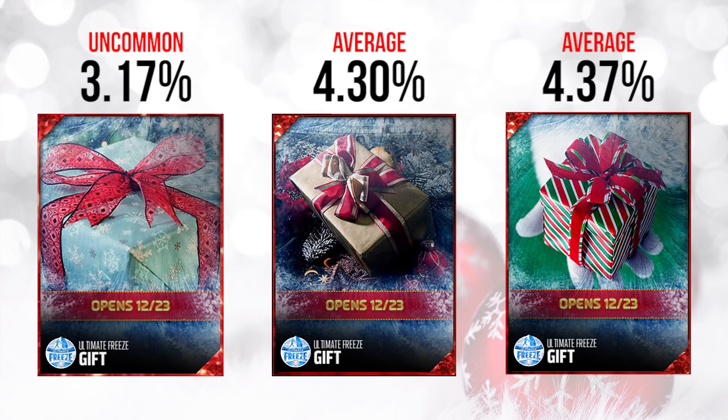Here were the first gifts for the day. On the left, you had that light blue gift — a lot of people are calling it the Titans gift — but it ended up not being a Titans gift at all. This one was fairly uncommon at just 3.17% of total gifts pulled. The middle one had more of a 49ers-looking color scheme at 4.3%, and then the last one on the far right was also about 4.3% to 4.4%. None of these were particularly rare — uncommon or about average.